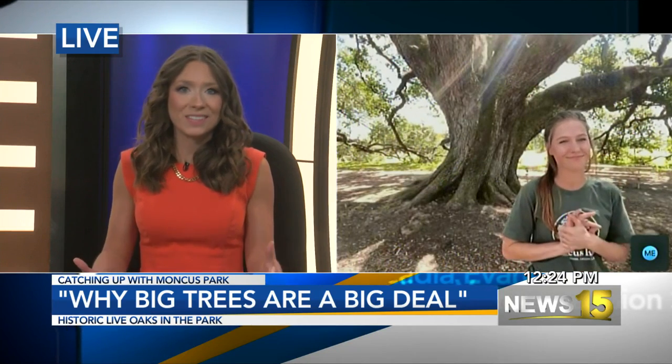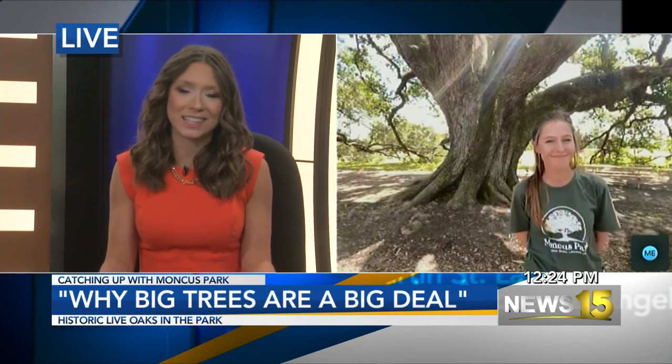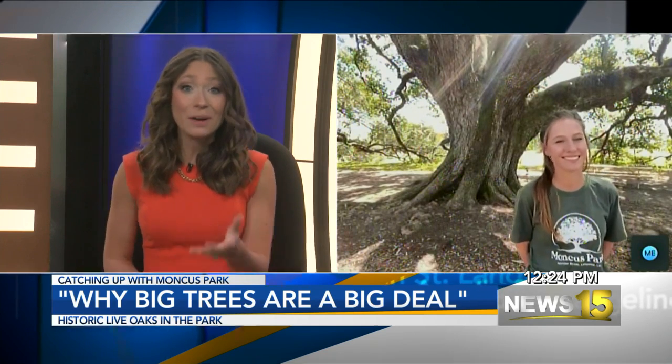I love that you guys are doing what you can to preserve these historic trees. Abby, thank you so much for joining us and sharing this with our viewers today. Thank you all so much for having us. If you at home want to learn more about Moncus Park, head to our website KLAF.com. Stay with us — we'll be right back after this.